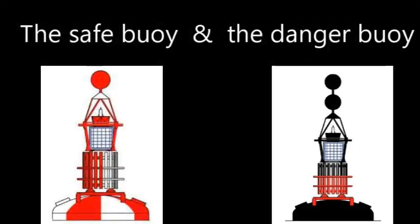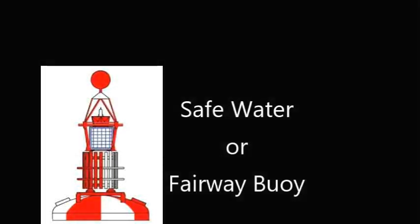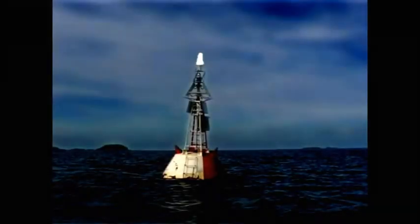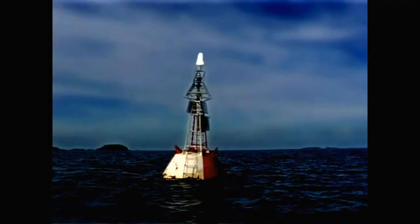Two buoys that are easily remembered if you group them together are the Safe Water buoy and the Danger buoy. The Safe Water buoy is red and white — you can think of that like a stick of candy. It has a red ball on the top, and we like to think of that as a red apple. So when you've been out at sea and you're looking to get into port, this is the one to head for. You can think of it as a red cherry or red apple on top of the buoy, and quite often these are used to show where the start of the channel is.